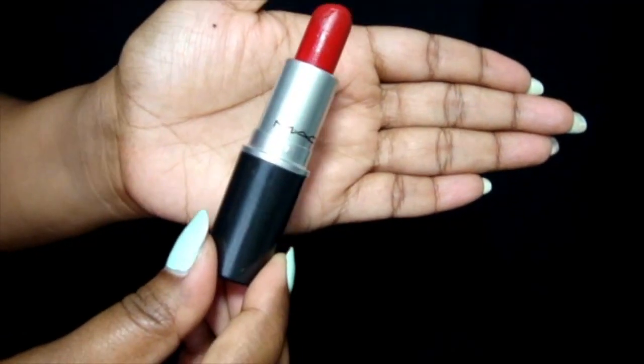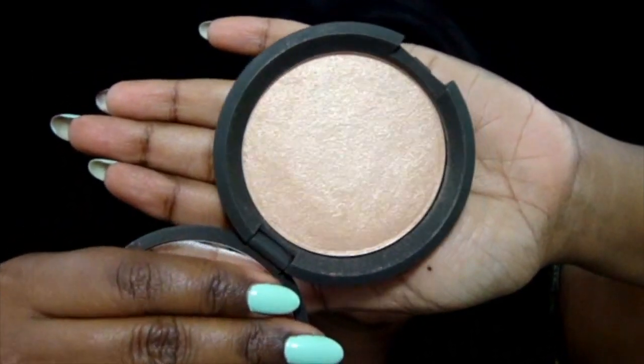Then I decided to go in with MAC's Ruby Woo, which is one of my favorite lipsticks ever. I wanted even more of a matte finish so I'm layering it on top of the NARS one.